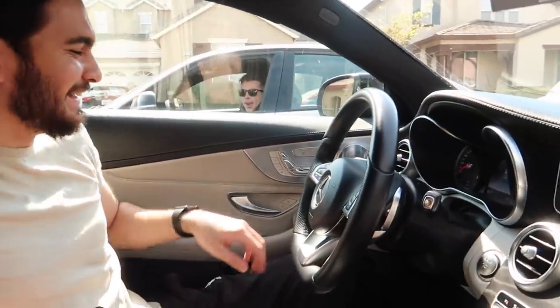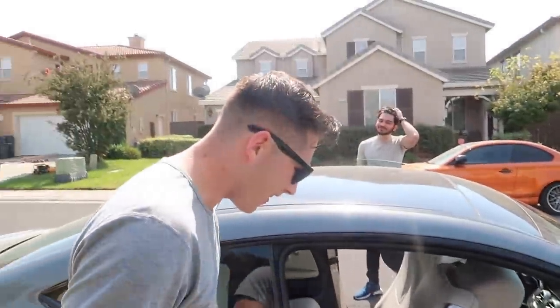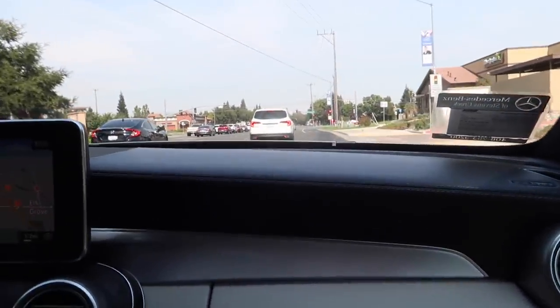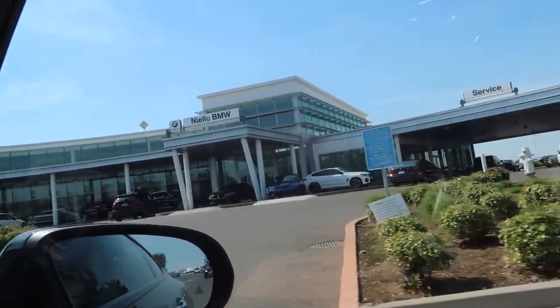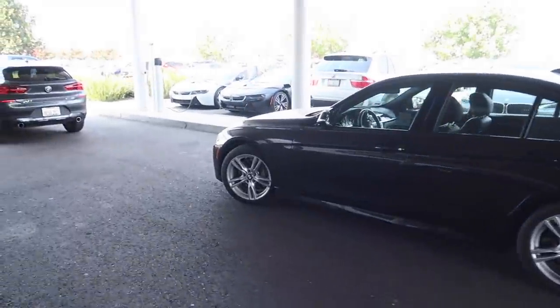We're heading down to BMW to pick up the car and then meeting up with Jonathan. We're chilling in Yusuf's Benz — it used to be a Civic not too long ago, which is kind of crazy. Jonathan showed up but he's out of gas, so we're going back to Yusuf's car. Pulling up at BMW now — I think my i8 is right there getting charged up next to the frozen black edition.